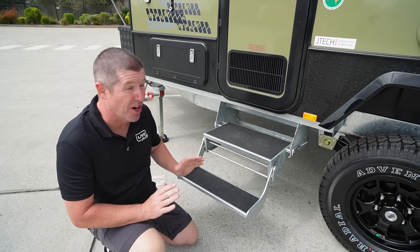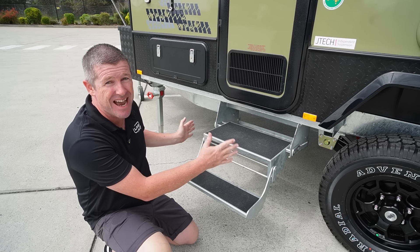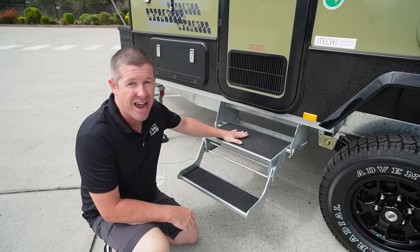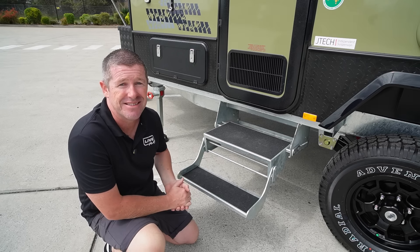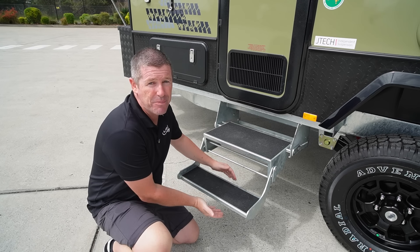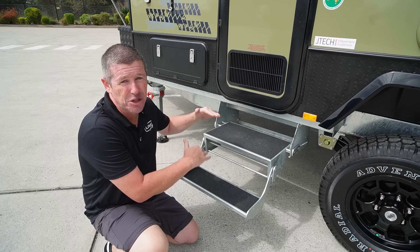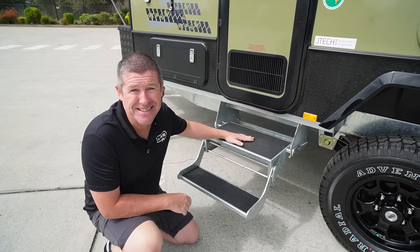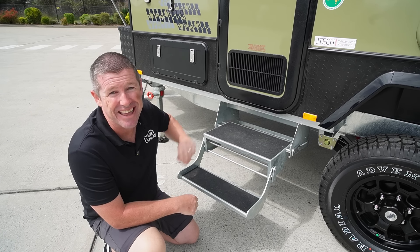One other recent change that's really good is the drop-down steps. They're pretty much the same heavy-duty galvanised two-step on the Outback models, but they now have a grippy textured surface on the treads. Anyone with an older model knows these can get quite slippery. The aftermarket, like Caravan Mods, came up with clip-on stair treads for this, but grip treads are now standard — which is a great thing, particularly when it's wet and when you've got little ones.